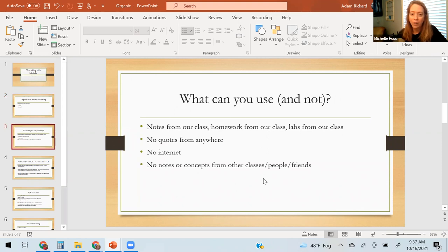If you're afraid you're not submitting, take a picture of it so that if somehow it didn't get submitted, you can show that you did all the questions. What can you use on all the quizzes and tests while remote? You can use notes from our class, homework from our class, labs from our class — anything you wrote down, the lecture notes themselves — all of it.